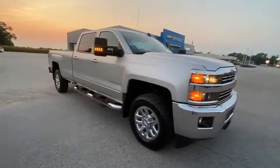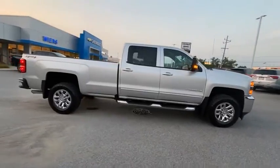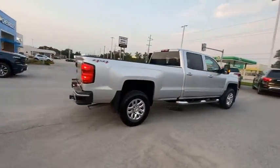Make a great choice today with the 2016 Silverado 3500 HD. Pros: everything. Cons: nothing.